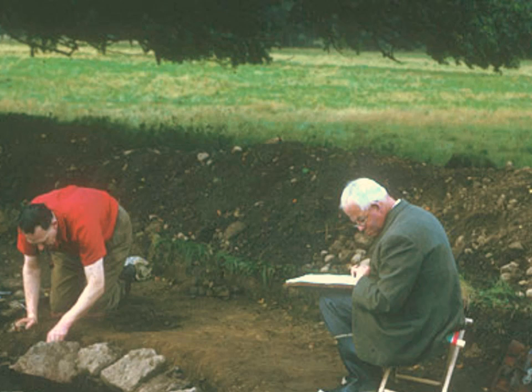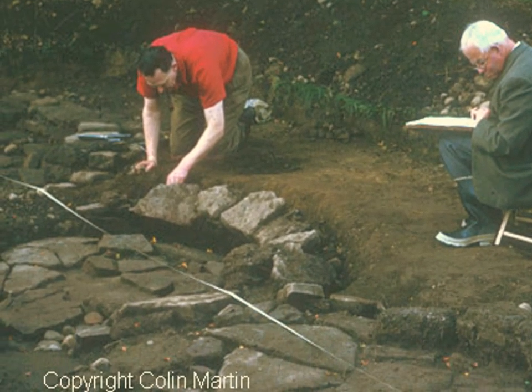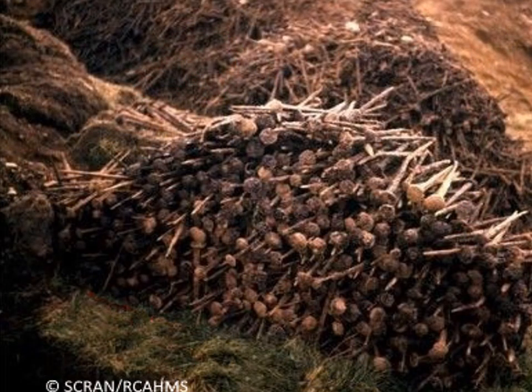In 1961, archaeologist Professor Sir Ian Richmond noticed a region of different-coloured earth at the Inchtuthil site and, after digging down some metres, came across a large corroded mass of iron consisting of nearly 10 tonnes of nails and other small iron implements. Further investigations found that while the outer items had badly corroded and formed a solid crust of iron oxide, those on the inside had only a minimal amount of rust on the surface.